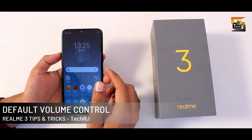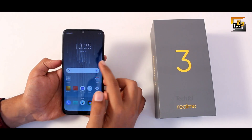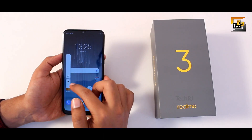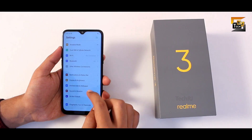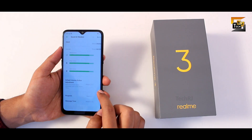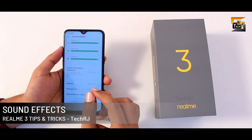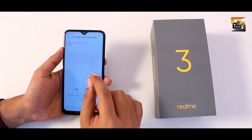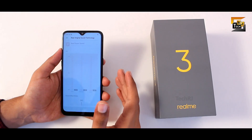With the new ColorOS 6, the volume slider has changed — the default volume is now set to media volume instead of notifications. To change notification volume, press the three dots. To revert this behavior, go to sound and vibration settings and under default volume button adjustment select ringtone volume. If you use wired earphones, the real sound technology feature enhances your audio experience, though it works only with wired headphones.